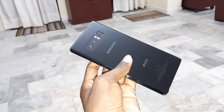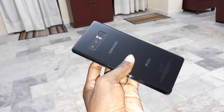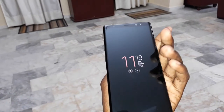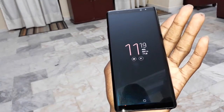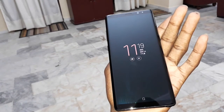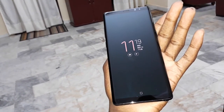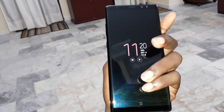This is Samsung Galaxy Note 8. Glass here and glass also on your screen. This phone is beautiful. Wow, it's so beautiful. Look at this design.